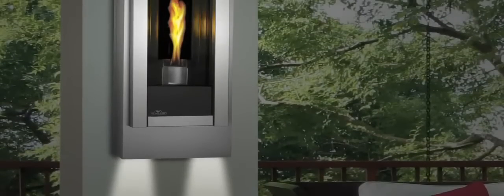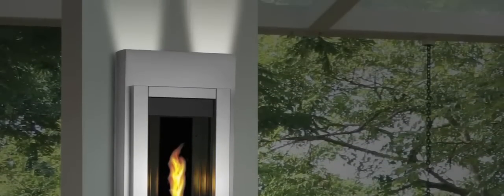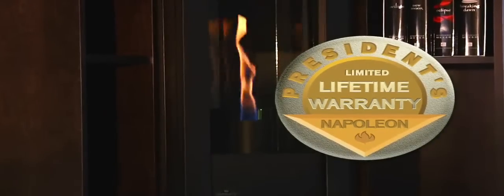Exclusive optional nightlights on the top and bottom of the frame accent your surroundings and add a luxurious glow. And all Napoleon Fireplaces come with the President's Limited Lifetime Warranty.